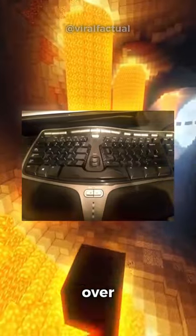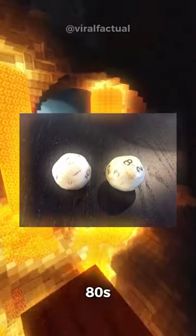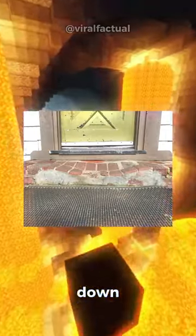A keyboard worn down over time — the letters have slowly disappeared. Some D20s that were bought in 1977 and used throughout the 80s. These worn down steps at a golf club, the bricks are slowly disappearing.